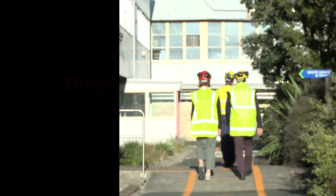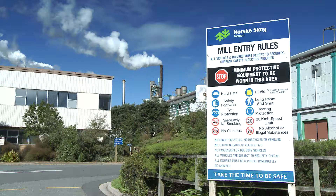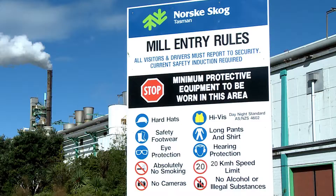Drugs and alcohol: NST and OG are drug and alcohol free sites. NST is an absolutely smoke free site. OG has designated smoking areas.